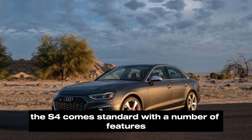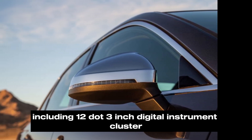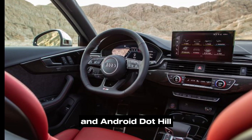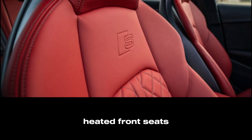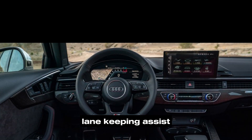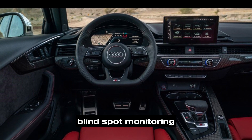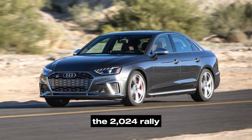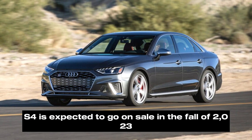Features: The S4 comes standard with a number of features including a 12.3-inch digital instrument cluster, 10.1-inch touchscreen infotainment system with Apple CarPlay and Android Auto, leather seats, heated front seats, power adjustable front seats, panoramic sunroof, adaptive cruise control, lane keeping assist, blind spot monitoring, and rear cross traffic alert.